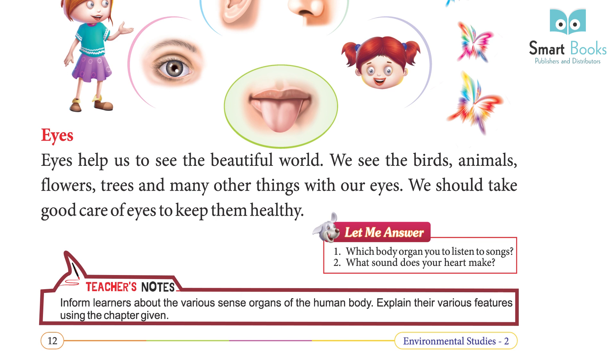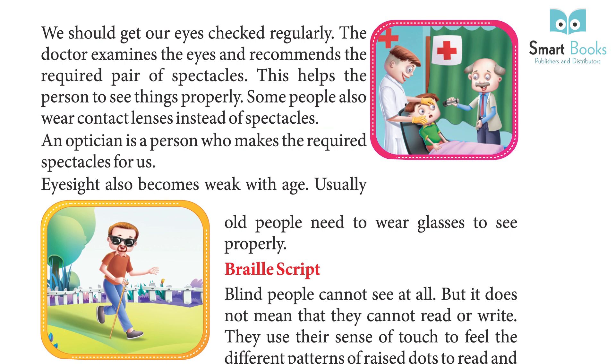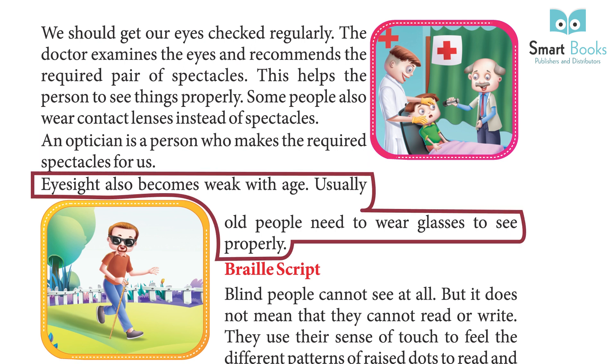We should get our eyes checked regularly. The doctor examines the eyes and recommends the required pair of spectacles, which helps the person to see things properly. Some people also wear contact lenses instead of spectacles. An optician is a person who makes the required spectacles for us. Eyesight also becomes weak with age, and usually many people need to wear glasses to see properly.